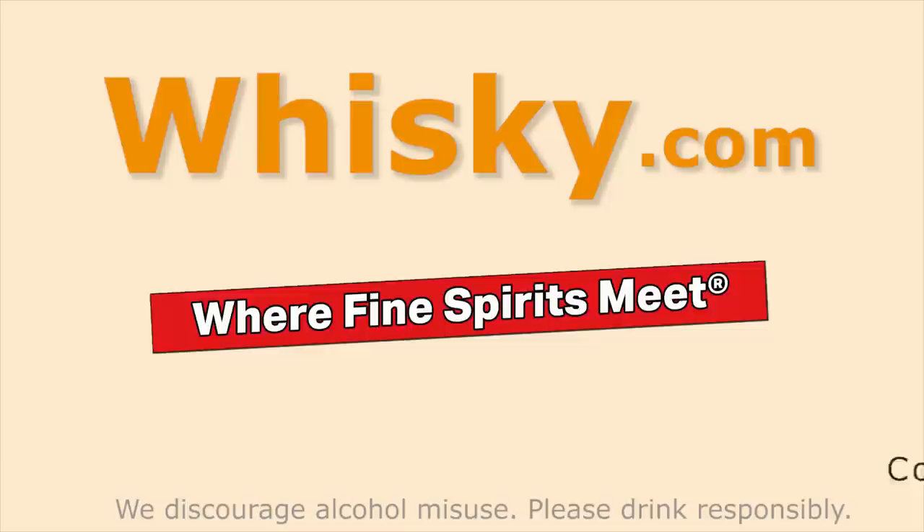Thank you for watching whisky.com. Stay tuned, there's more to come. Feel free to share this video with your friends and discuss it with us on our newly opened forum. Thank you.